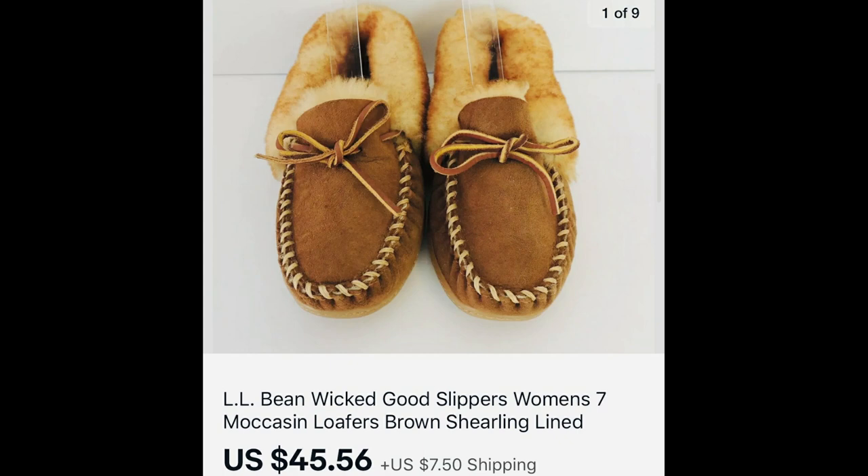Next is a pair of L.L. Bean Wicked Good slippers — that's the name of the style. You really want to watch for these. Buyers want them in good condition — they don't want them all funky — but if you find the Wicked Good slippers, they're a fast seller. This pair sold for $45.56. I've sold quite a few, and I also own them personally — they're just so cozy.